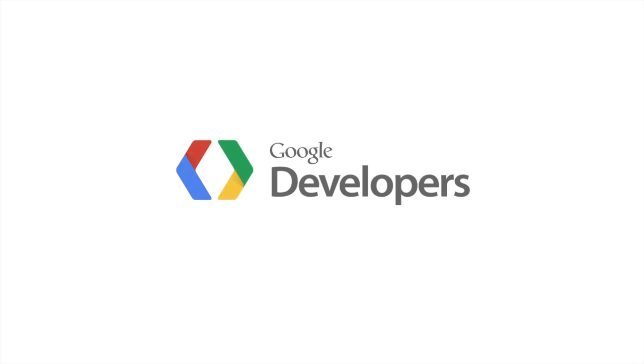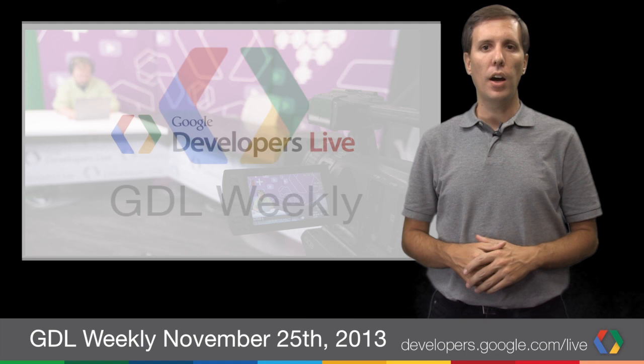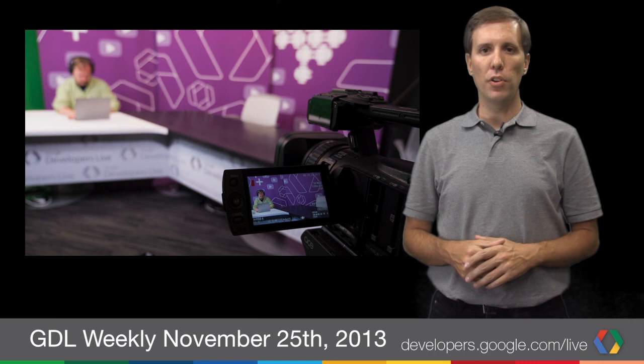Welcome to Google Developers Weekly for November 25, 2013. I'm Louis Gray, and this is our highlight reel of what's happening in the world of Google developers on the set and off. It was an incredible week for developers here at Google, so let's get right to it.